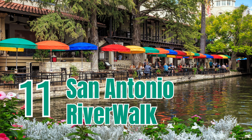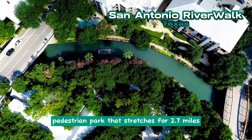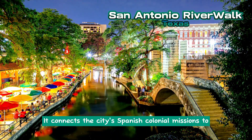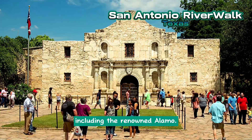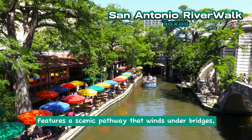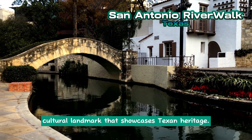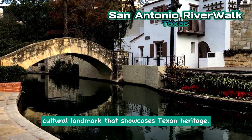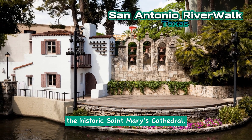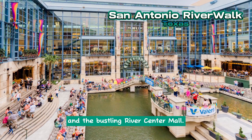San Antonio Riverwalk. The San Antonio Riverwalk is a unique pedestrian park that stretches for 2.7 miles along the San Antonio River in Texas. It connects the city's Spanish colonial missions to the downtown area, including the renowned Alamo. The Riverwalk features a scenic pathway that winds under bridges, alongside restaurants, shops, and public parks. It is a vibrant and cultural landmark that showcases Texan heritage. Visitors can explore attractions such as the Arneson River Theater, the historic St. Mary's Cathedral, La Villita Historical Arts Village, and the bustling River Center Mall.